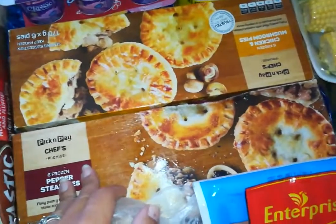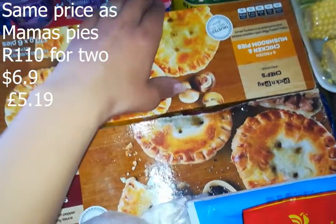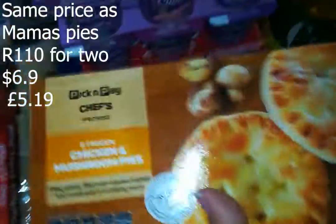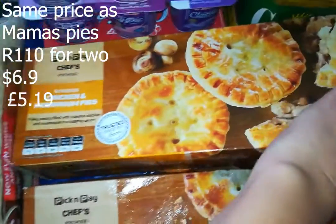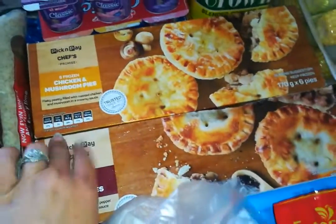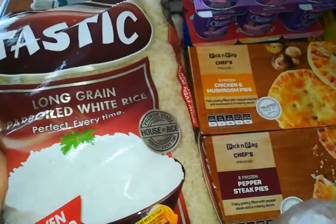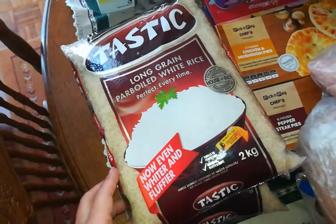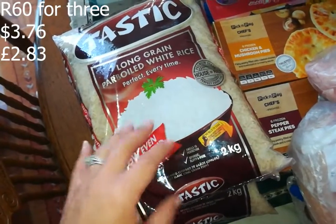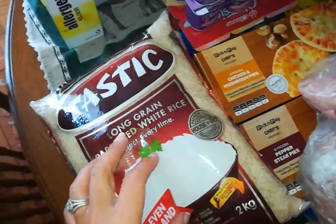I got some ham for 30 rand 60 cents for a sandwich pack. I got some pies - there was no Mama's Pie so we tried the Pick and Pay brand. This is six pepper steak pies and this is chicken and mushroom pies - chicken and mushroom is my favorite. I got some plastic rice, a two kilo packet, three for 60 rand which equates to 20 rand a bag - usually 33 rand a bag, so a good deal.